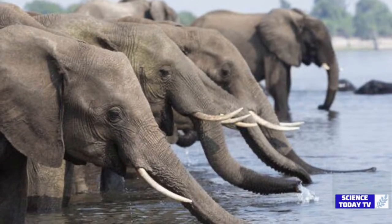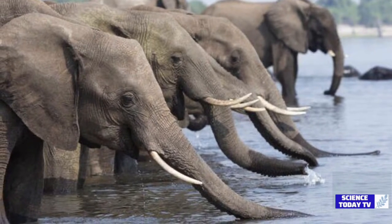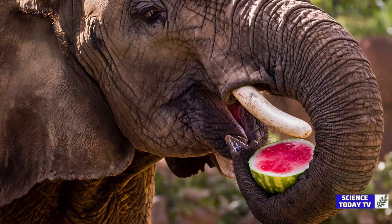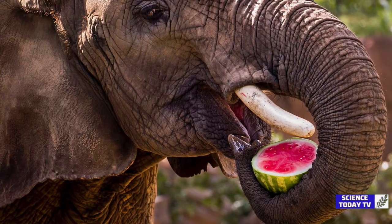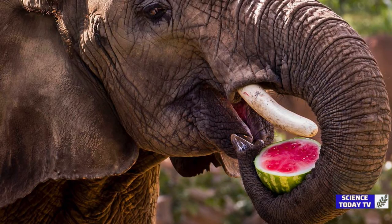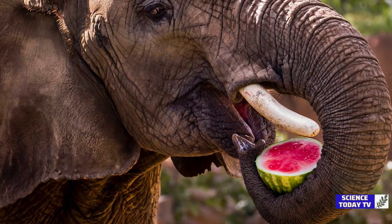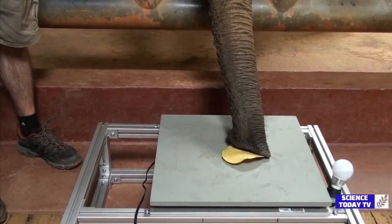Schultz and the Georgia Tech team worked with veterinarians at Zoo Atlanta, studying elephants as they ate various foods. For large rutabaga cubes, the animal grabbed and collected them. It sucked up smaller cubes and made a loud vacuuming sound — or the sound of a person slurping noodles — before transferring the vegetables to its mouth.